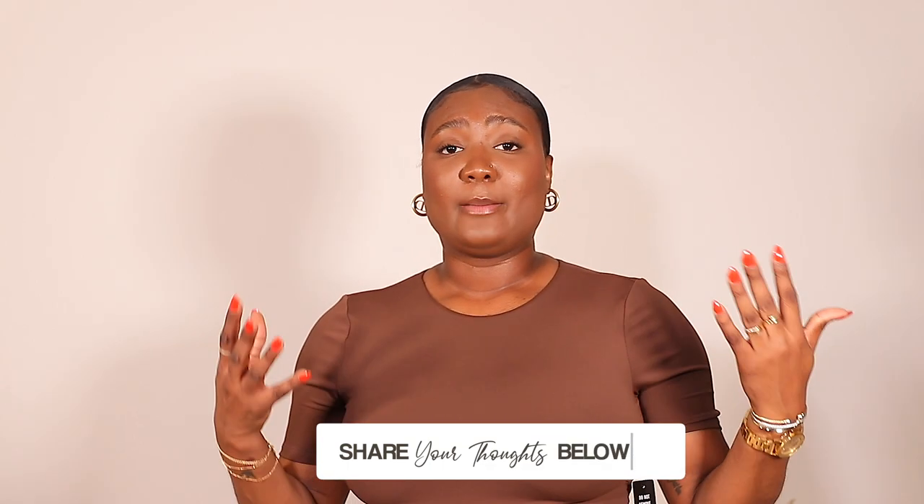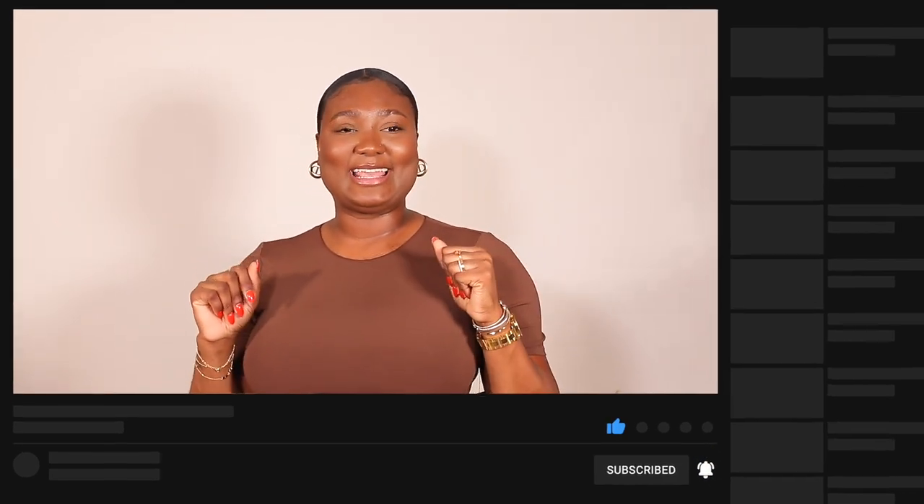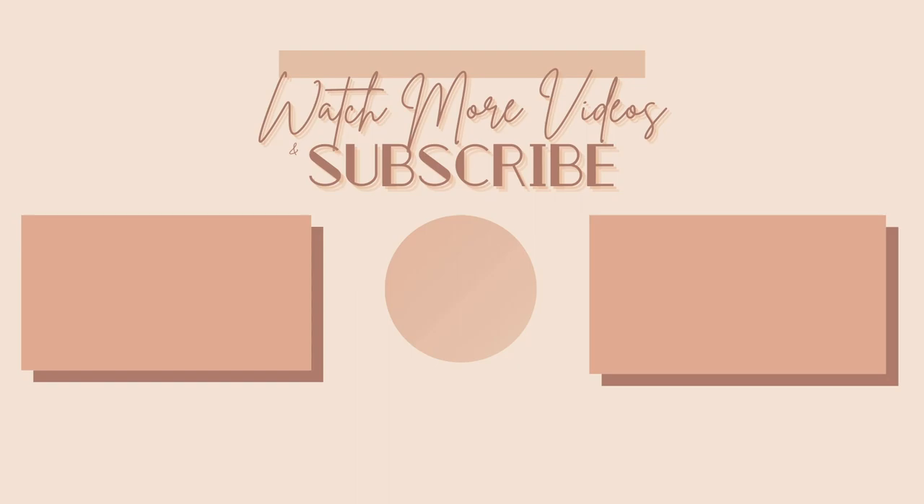Don't forget to comment down below to let me know if you like this style of video — me showing you the outfit and then styling it for you. If you do like it, I'm going to figure out a way to give you full body in one shot because I'm struggling with space and keeping the quality up. This is the end of the video. Thank you so much for watching and hanging out with me. Don't forget to like, comment, and subscribe, and I will see you guys very soon in my next video. Bye!